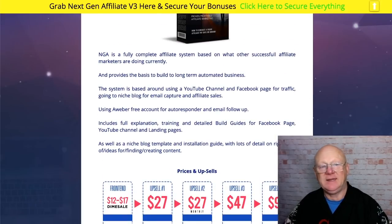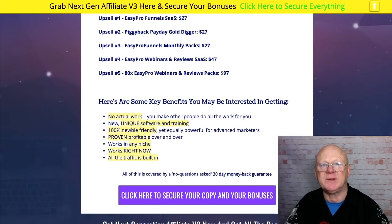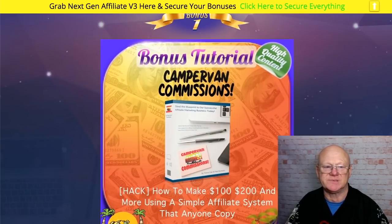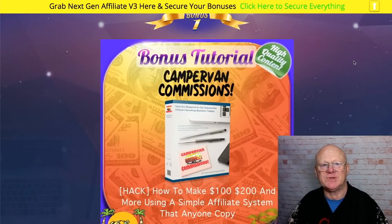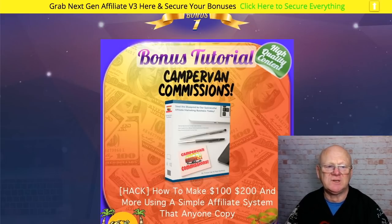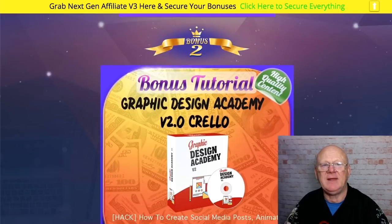Here we are on the bonus page. It tells you more about this product — it's a brief overview of what you're getting, goes through all of the pricing and one-time offers. Bonus one: I'm giving you Campervan Commissions. It's a fantastic product that's going to take you through everything about affiliate marketing from a different perspective, so you can be up, running, and making a hundred, two hundred, even three hundred dollars or more per day.